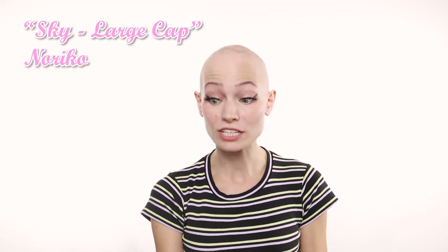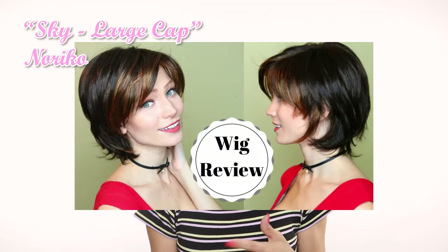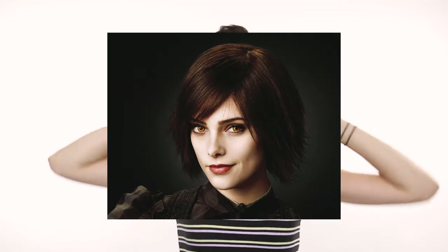This next wig is one I never really wore out of the house, so it's in perfect shape. It's a large cap version of a style — actually a very cute style that kind of reminds me of Alice Cullen, which is tempting to keep for a cosplay. But I want this to go to someone who would make it their daily wig rather than have it sit in my closet.